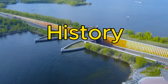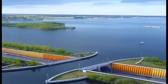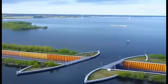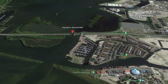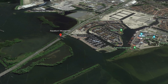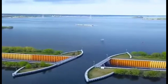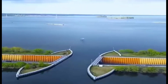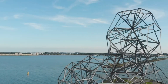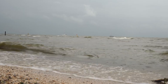The Veluwemeer Aqueduct was opened in 2002 as part of a larger project to improve the transportation and water management in the region. The project involved the construction of a new road, the N302, that connects the provinces of Flevoland and Gelderland across the Veluwemeer Lake. Flevoland is a unique province in the Netherlands, as it is entirely made of reclaimed land from the former Zuiderzee, a large inlet of the North Sea.